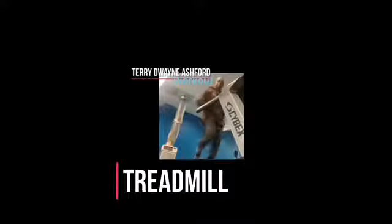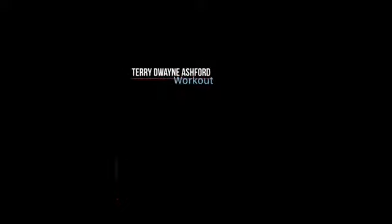Here we have the infamous treadmill. Everyone uses the treadmill; some of us don't even know what it's doing for us, but Terry Dwayne Ashford does. And here he is on the treadmill this morning, November 12th, 2019. Here we are using the rowing machine in order to strengthen our legs and thigh muscles. It's also working on the buttock area, strengthening and shaping it as well.